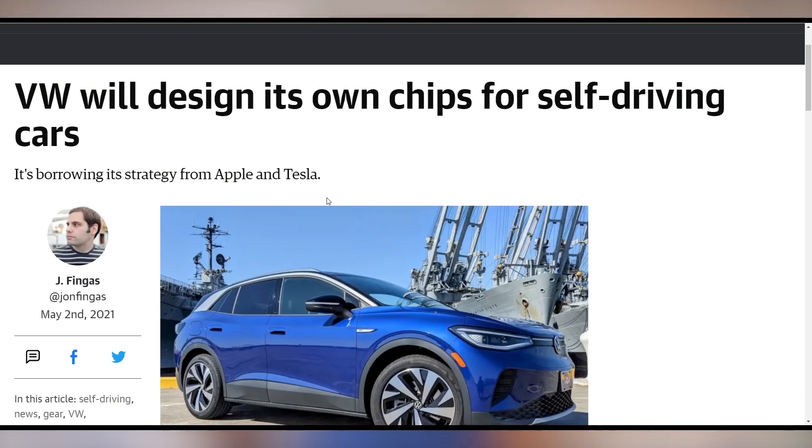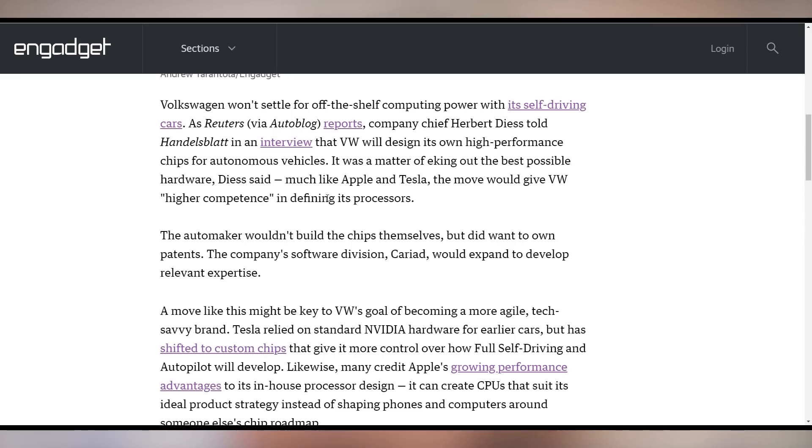VW is apparently working on its own chip design for their upcoming full self-driving technology, saying they are looking to develop their own chips very much like Apple and Tesla are doing — they don't want to be dependent on anybody else.